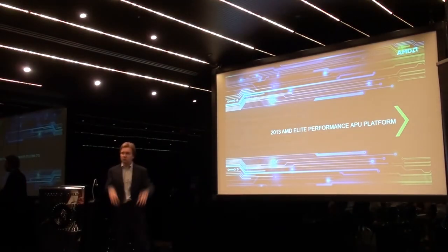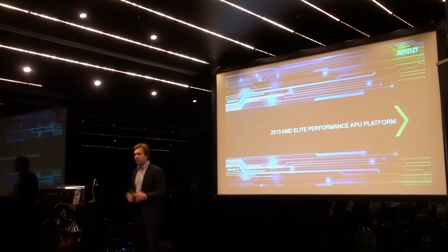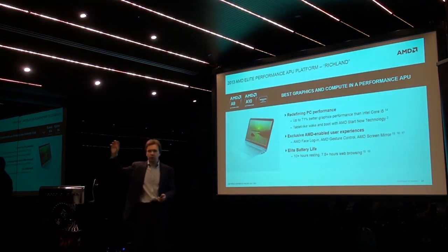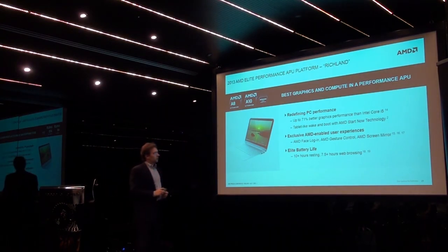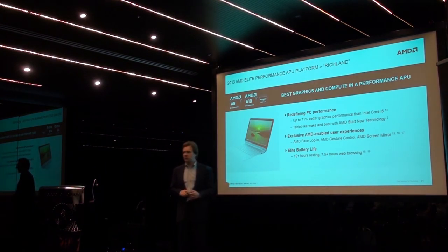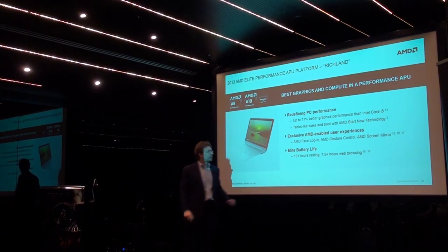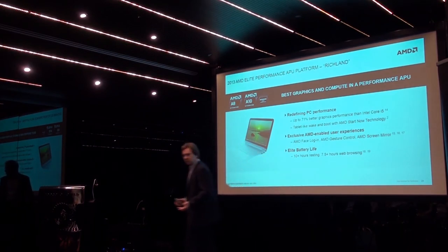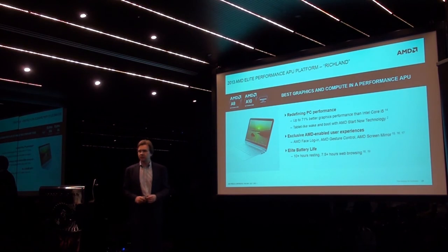Moving up the stack, our elite performance APU platform is codename Richland. That's the platform we position for premium ultra-thins and premium performance laptops, primarily in 13 to 17 inch form factors. Graphics performance went up very significantly compared to our previous-generation A-series APUs, and we put a lot of emphasis on responsiveness with AMD StartNow technology, which enables the system to boot in as little as 7 seconds.